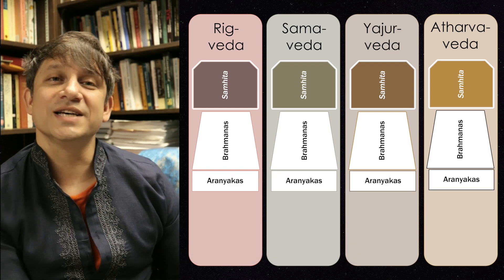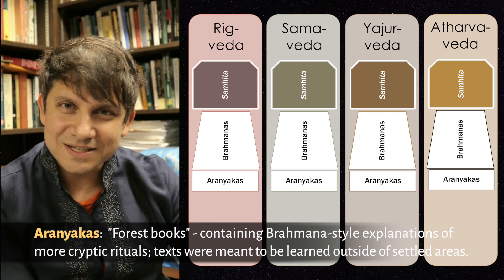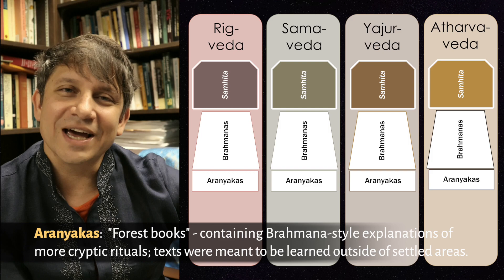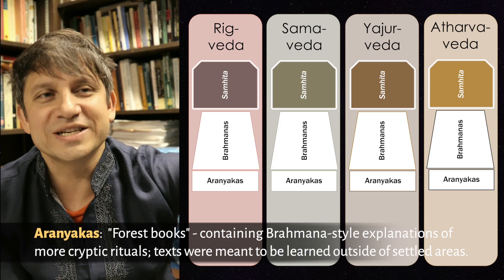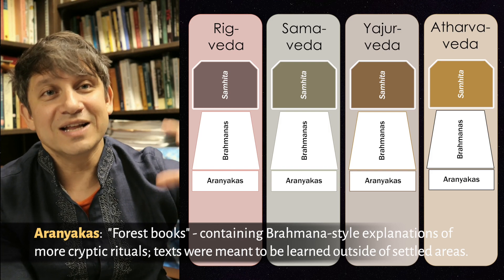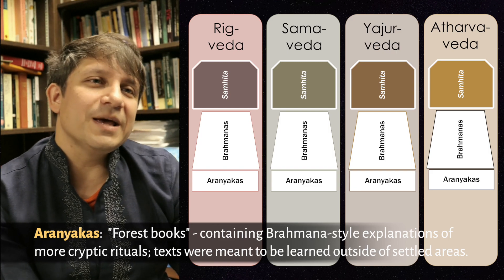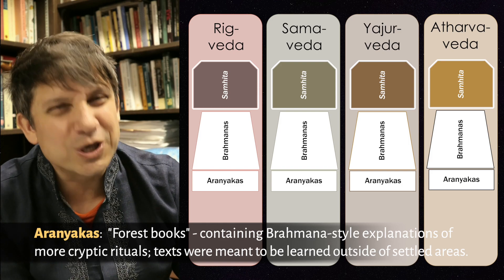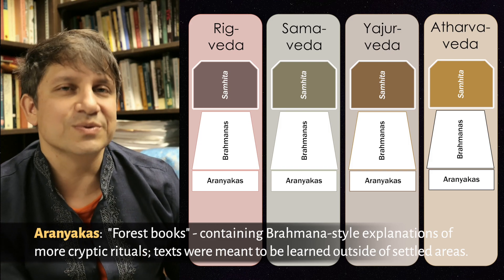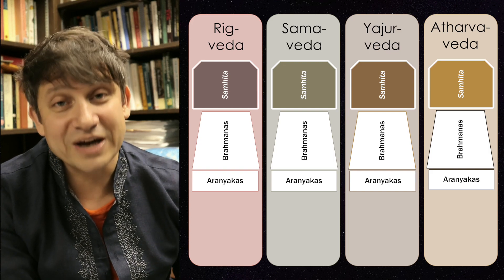The third kind of Vedic texts are called the Aranyakas, or the forest books. They're regarded as appendices to the Brahmanas — add-ons that are supposed to be taught and recited outside of the settled village or town, which is why they get their name. There are relatively few Aranyakas, but they provide explanations for more cryptic, secret, or dangerous rituals that might involve physical danger to the priests. Think of them as advanced-level training in Vedic ritual practice.